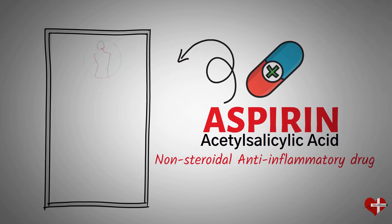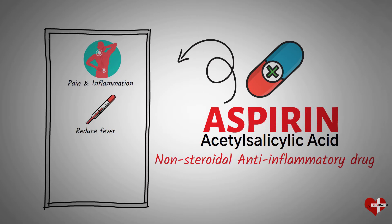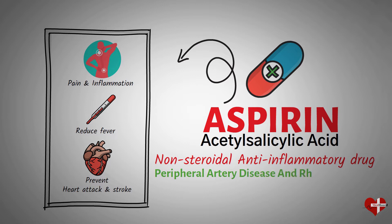Aspirin is used to relieve pain, reduce inflammation, and lower fever. It's also used to prevent heart attacks and strokes by inhibiting blood clotting. Aspirin is also prescribed to patients with peripheral artery disease and rheumatic fever.